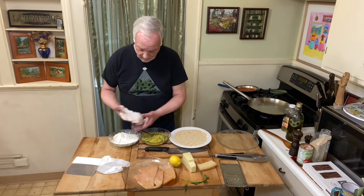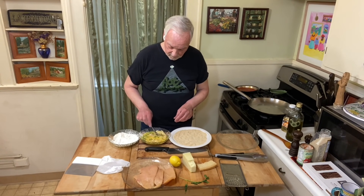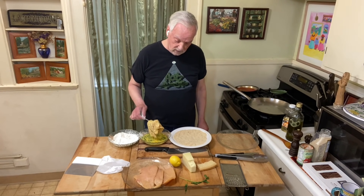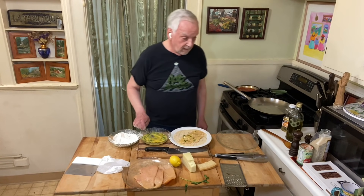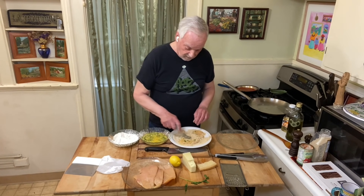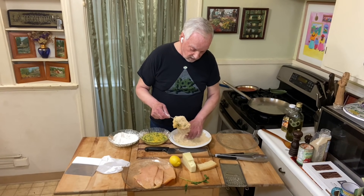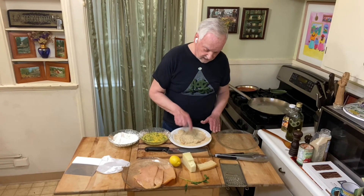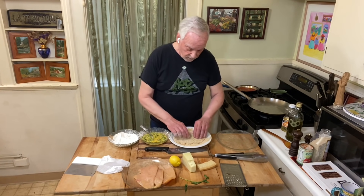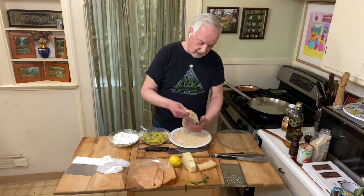Tap it off a little bit, then it goes right in the egg wash. Turn it over, and I like to let some of that egg drip off, because I'm just using this really to make the bread crumbs adhere. Then cover it in the bread crumbs — press it down so we get enough on the first side, then turn it over. Make sure the bread crumbs are spread out evenly on the second side. If I miss some, just use your hands and gently press it down. You want to make sure the bread crumbs stick to the cutlet.